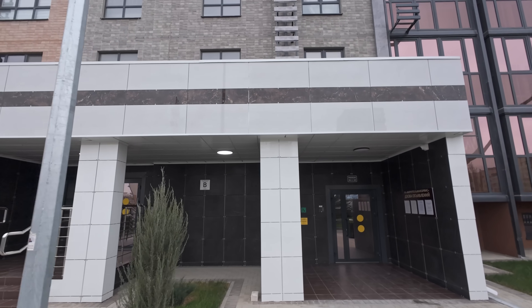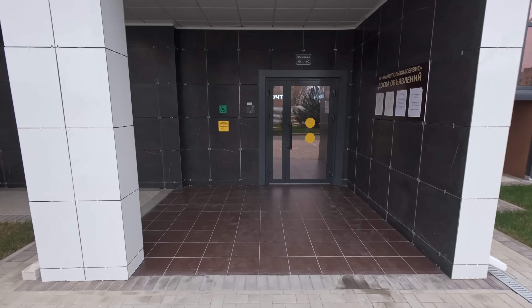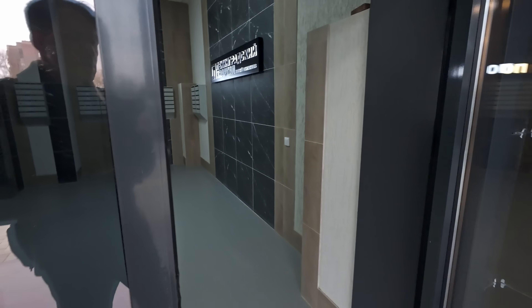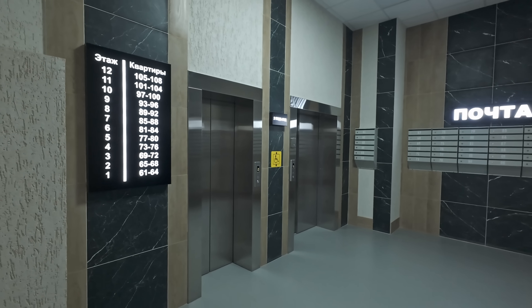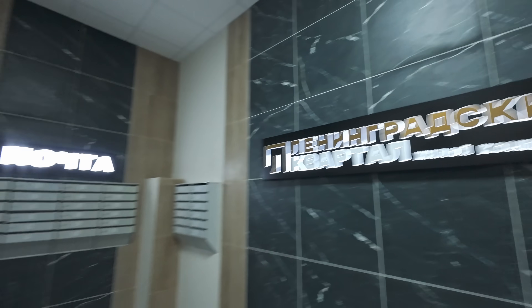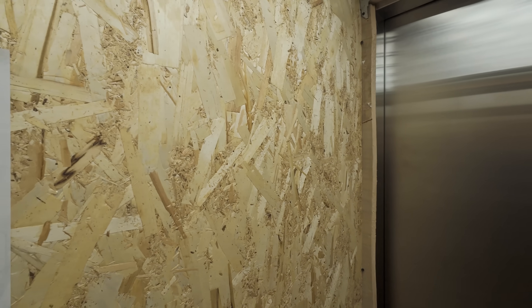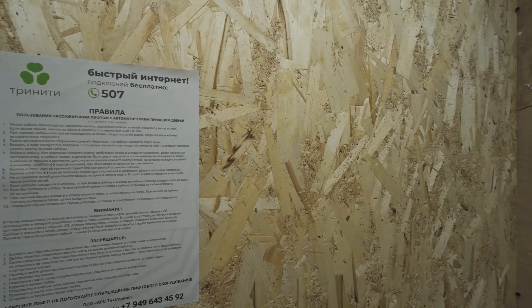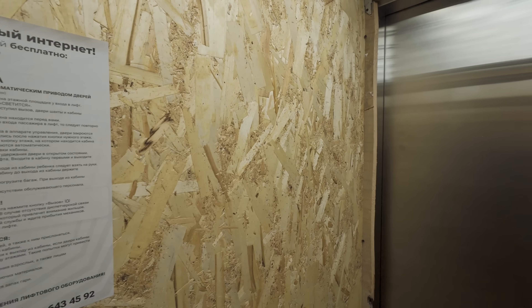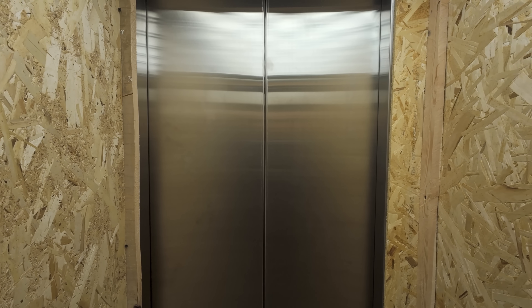Мы с вами возвращаемся в новостройку для обзора нескольких квартир. Очень стильный и современный подъезд с керамогранитным оформлением. Входная группа на уровне земли без ступеней. Красивый подъезд. Лифт обшит фанерой для защиты, так как новые жильцы въезжают с мебелью и царапают панели. Поднимаемся на пятый этаж — в лифте видеонаблюдение. Сначала мы с вами посмотрим однокомнатную квартиру.